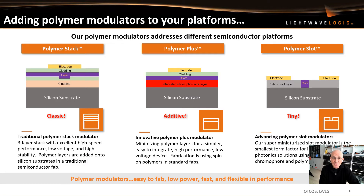The technology itself boils down to a device called a polymer modulator. We have three different platforms: the classic polymer stack, which uses three layers of different polymers with different refractive indices and has generated really high performance results; Polymer Plus, where we apply our polymers to silicon photonics and integrated photonics platforms; and a miniaturized design called Polymer Slot, which is under development. These polymer modulators are easy to fab, low power, very fast in performance, very flexible, and ideally suited for data centers and telecommunications networks.